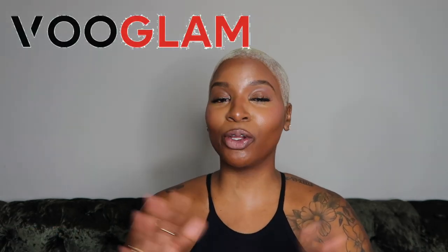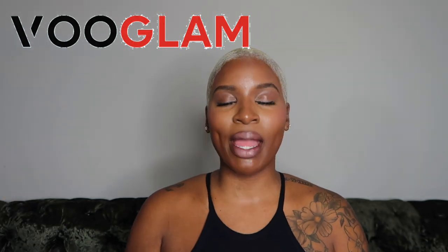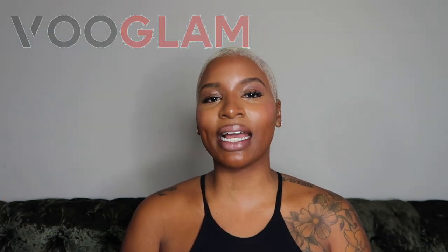If you've checked out my channel before, you know we are no stranger to Vouglam. They are an online glasses retailer — everything from men's, women's, accessories, sunglasses, prescription frames. They really do it all and the prices are super affordable. I like to load up on glasses especially in the summertime when I'm trying to be minimal with my makeup, or if I'm traveling and I just need a little pop of color with my outfits.